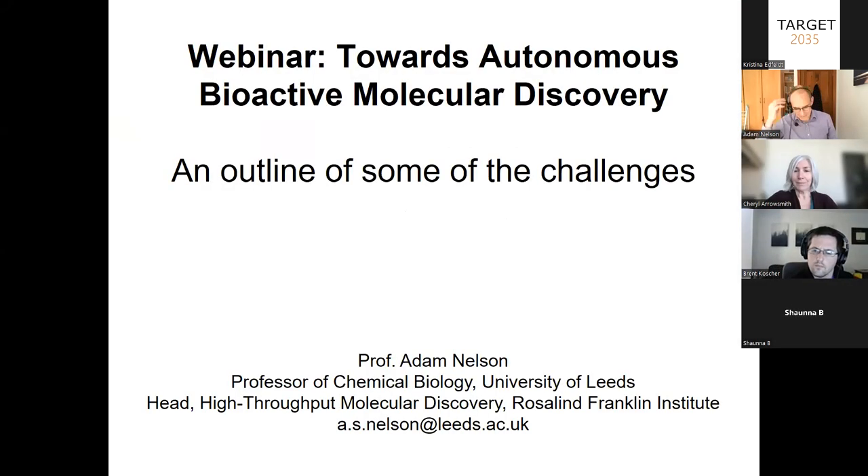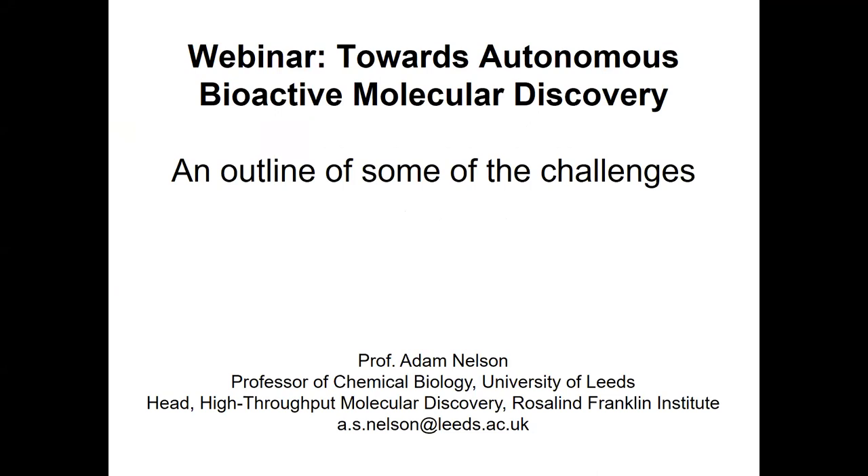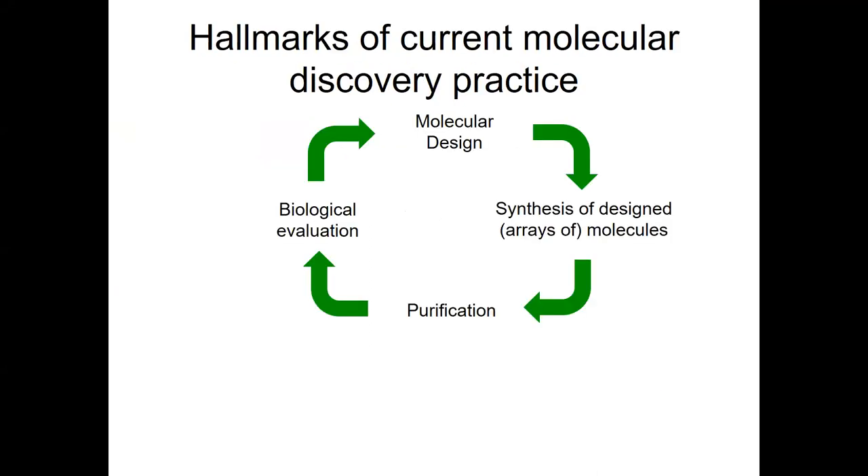Thanks ever so much, Cheryl, for the kind introduction. Hopefully everyone can see my slides. The discovery of bioactive small molecules is an enduring challenge in both chemical biology and in medicinal chemistry. And today, we're going to be looking at some of the challenges and solutions to realizing fully autonomous molecular discovery.